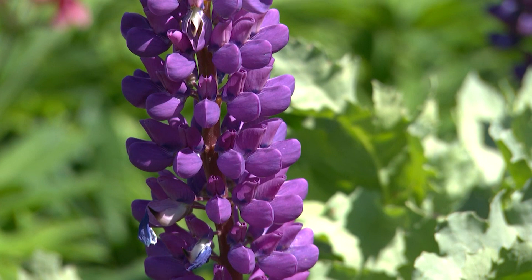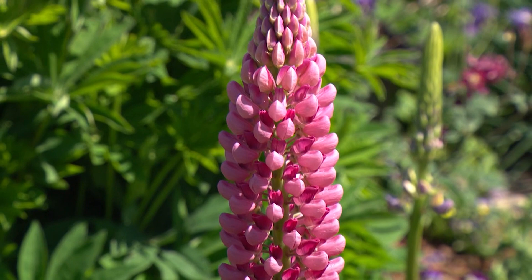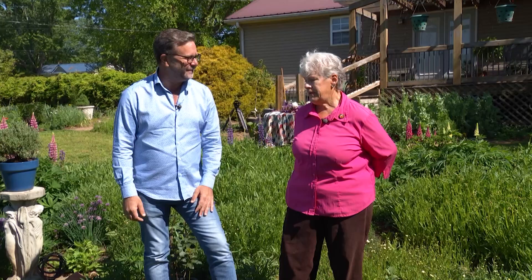I'm getting at least eight to ten blooms per plant — better success than anybody I've ever seen really anywhere south of the northern tier of the United States. You see them in the Pacific Northwest and up in Maine and Vermont in the summertime. Anywhere south of Ohio, it's pretty much a given that you're not going to be able to do it. And here we are.